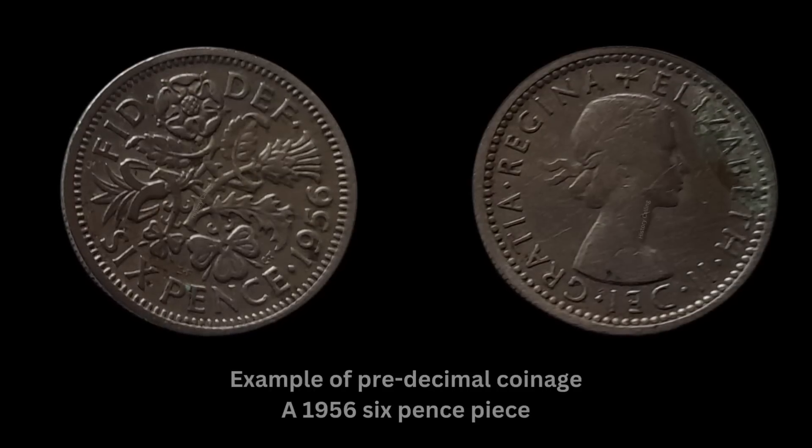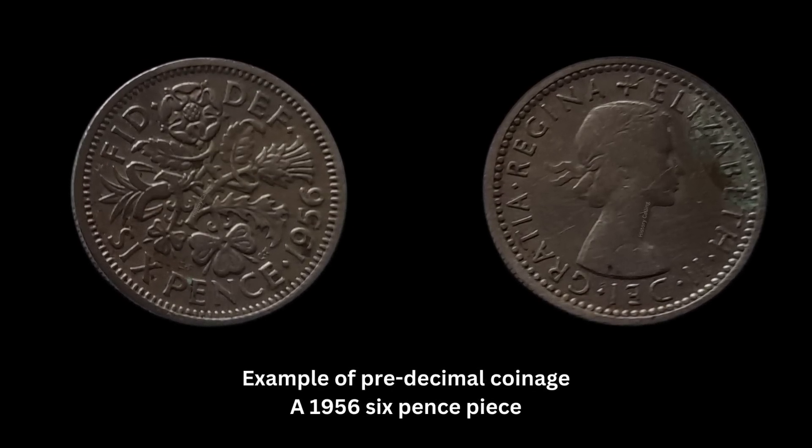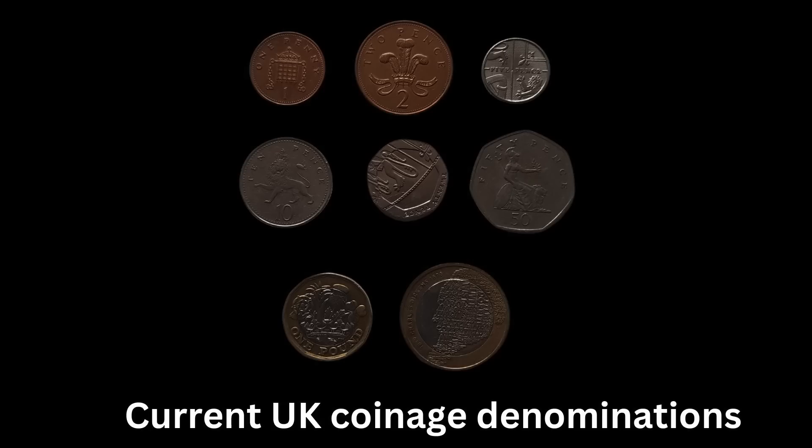At that time, the previous coinage system, which used pounds, shillings and pence — twelve pence in a shilling and twenty shillings in a pound — was abandoned. It was replaced with what I consider to be the much simpler metric system, which has 100 pennies in a pound.